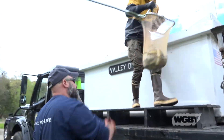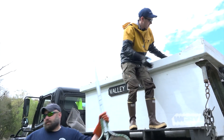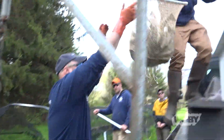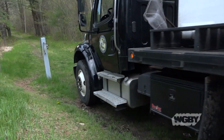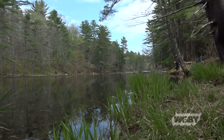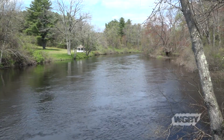On this day, Connecticut Valley District Biologist Brian Kelleher and Technician Chris Connors, along with staff from the hatchery, loaded a mix of 14-inch brown trout and 12-inch rainbows. They then headed out to four locations: Peppermill Pond in Belchertown, Forest Lake in Ware, and two stops along the Ware River.